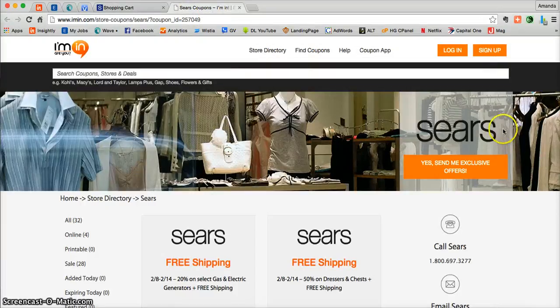Once you're done, remember that you can get exclusive offers directly from Sears.com into your inbox. If you haven't done so already, be sure to sign up for these offers at iMin.com by clicking on the large orange button on the right. Thank you and happy shopping!